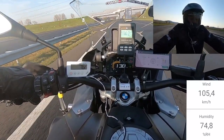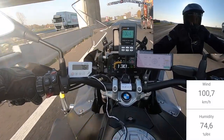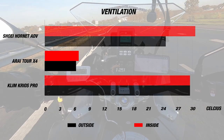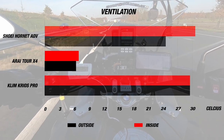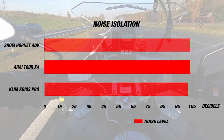When we checked the Tour X4 out, it was a cooler day, with the average airspeed at about 110 to 130 kilometers per hour, and the day's external temperature was 7 degrees Celsius or 45 Fahrenheit, while the Arai's vents did an excellent job in keeping the helmet cool at 8 degrees Celsius or 46 Fahrenheit. For noise, the Tour X4 matched the Hornet ADV with 102 decibels.